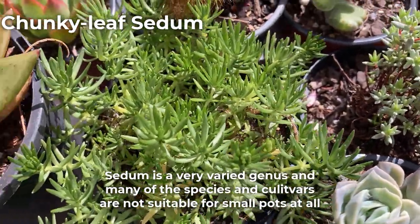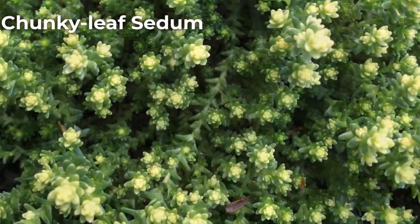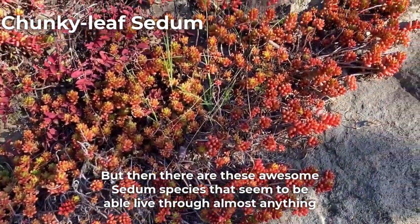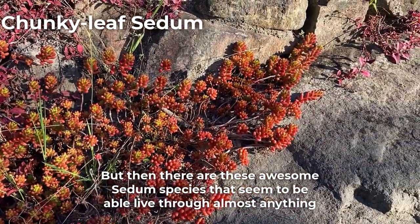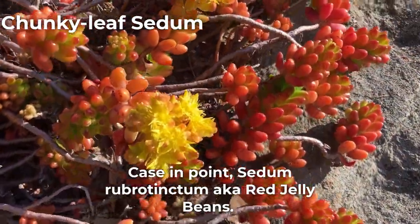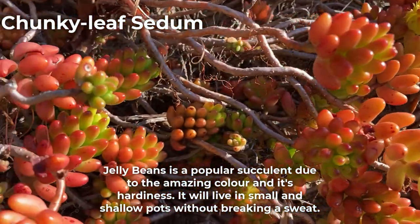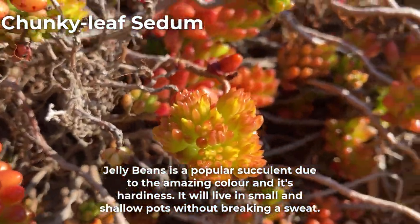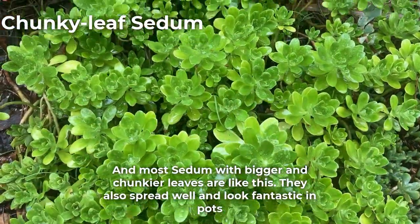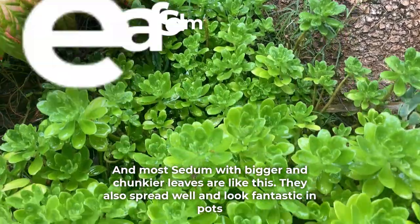Sedum is a very varied genus and many of these species and cultivars are not suitable for small pots at all — they're usually the small-leaf varieties such as this acre. But then there are these awesome Sedum species that seem to be able to live through almost anything. Case in point: Sedum rubrotinctum, also known as Red Jelly Beans. Jelly Beans is a popular succulent due to the amazing color and its hardiness. It will live in small and shallow pots without breaking a sweat. And most Sedum with bigger and chunkier leaves are like this — they also spread well and look fantastic in pots.